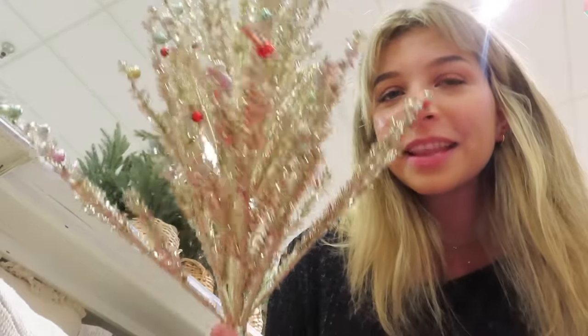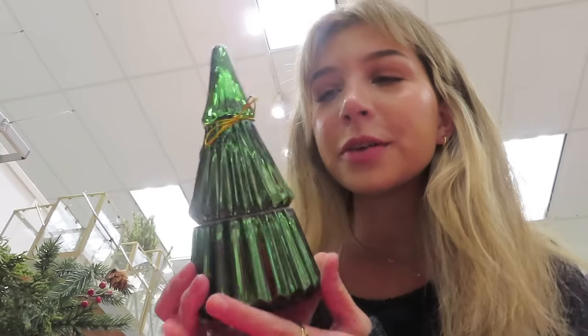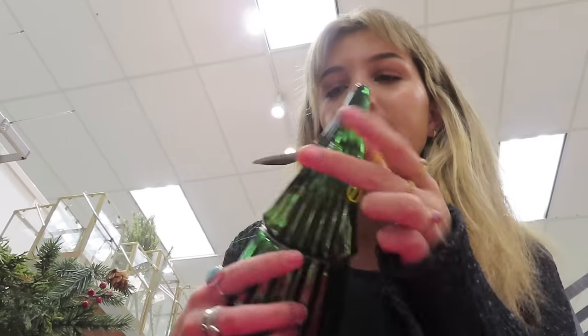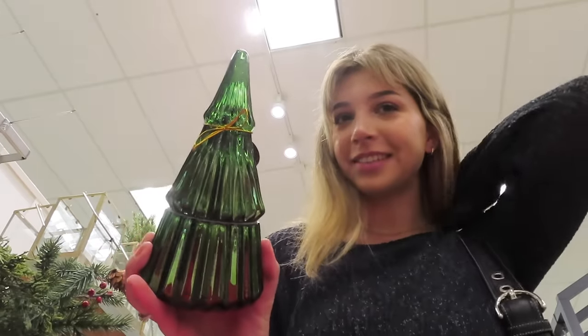This tree looks similar to the one I got last year and it is so cute — I love the gold with the ornaments. This one is a little better because it's all wrapped up nicely. And this candle is so cute — look at it, it smells so good! It's like a Christmas tree scent and it will be so cute for decoration. I think I'm going to get this too. Do I need any more candles? No, but this one is too cute.